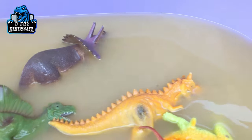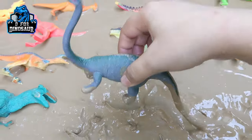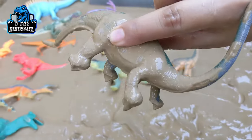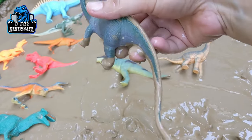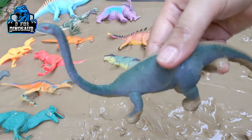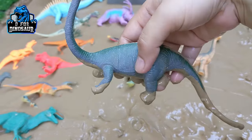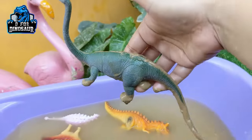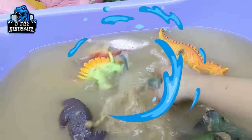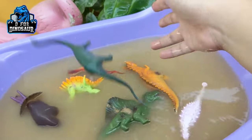The next one we have is Aragosaurus. Just look at this biggest herbivore dinosaur — look at his big neck, look at his long long tail. This one is one of the big herbivore dinosaurs. He is very tall, very long, and very wide. Let's wash him. Here we go, Aragosaurus!